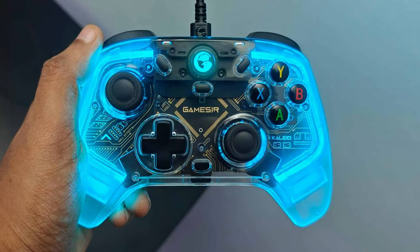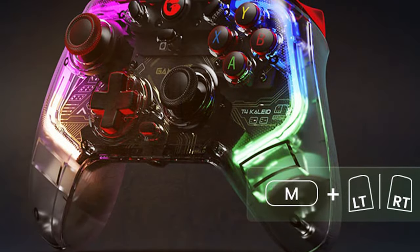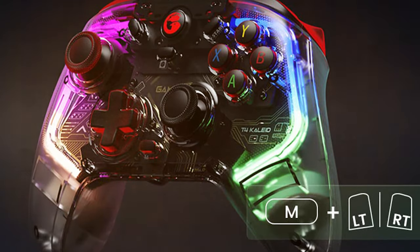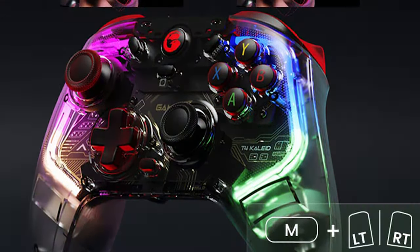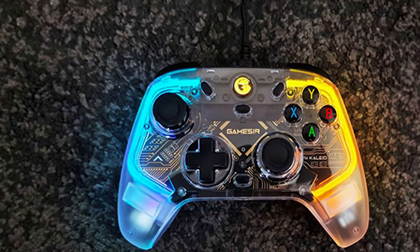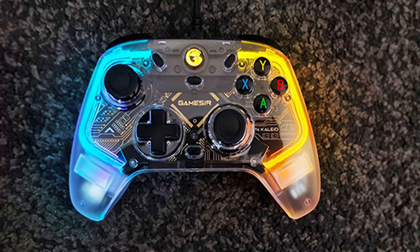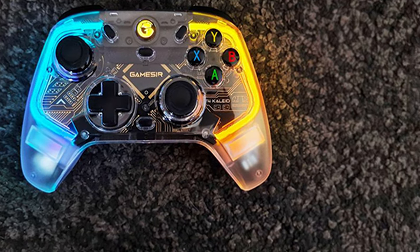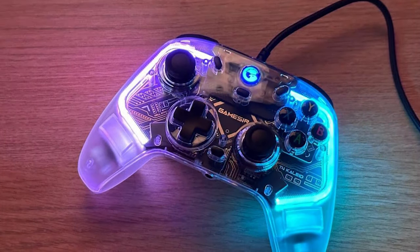The controller features a comfortable grip and responsive buttons, ensuring precise control in a wide range of games. The colorful LED backlighting adds a touch of flair to your gaming setup and can be customized to match your preferences. With its plug-and-play compatibility, you can connect the GameSir T4 Clay to your PC and start gaming right away. It's also compatible with Android devices, making it a versatile choice for gaming on multiple platforms.